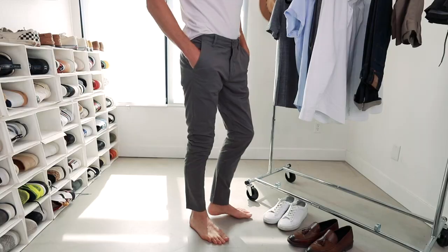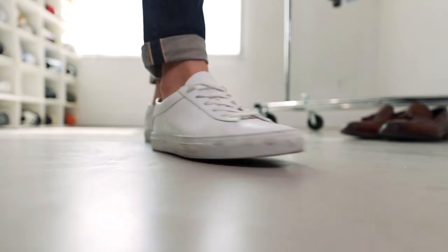The entire wardrobe is 10 pieces, that's it. We're going to run through it — I'm going to show you the tops, then the bottoms, then we'll talk footwear.